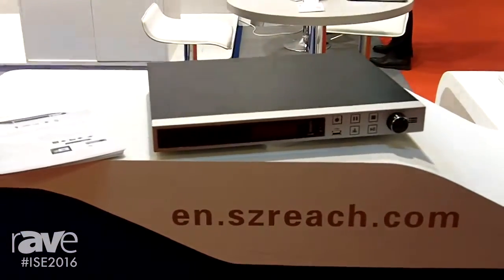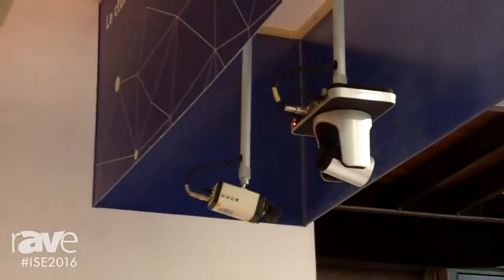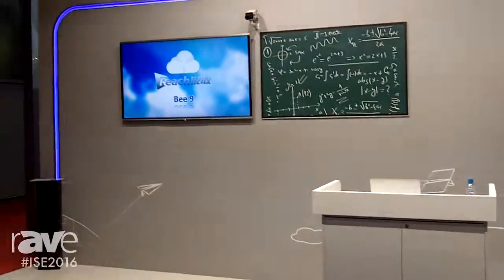We also have the REACH B9 here which is the tracking system. We have three or four cameras on stand and as somebody is walking around the presentation area, it will track the person and record to the hard disk recorder to present your file after the occasion.